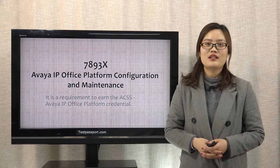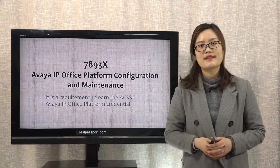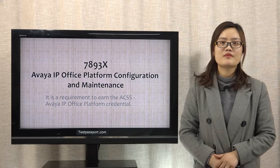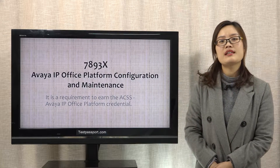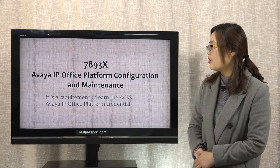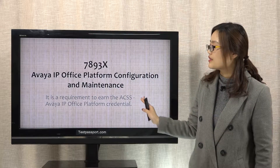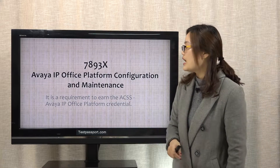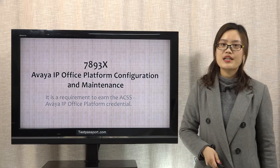Good morning everyone. Today I want to mention some exam notes for this 7893X exam. The full name of this exam is Avaya IP Office Platform Configuration and Maintenance. It is a requirement to earn the ACSS Avaya IP Office Platform Credential.